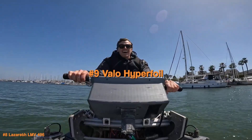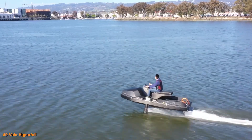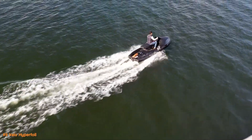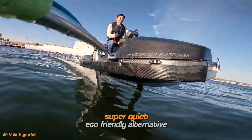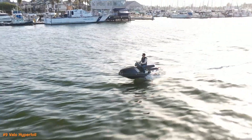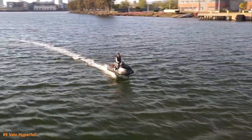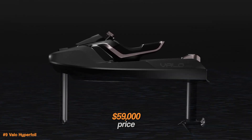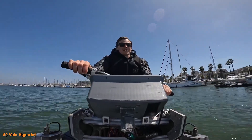The Valo Hyperfoil is a game-changing electric hydrofoil jet ski that takes jet skiing to the next level. It uses an electric motor to lift the craft above the water on a hydrofoil, which reduces drag and lets you ride at higher speeds with a much smoother experience, even on choppy waters. It's a super quiet, eco-friendly alternative to typical gas-powered jet skis. The Valo Hyperfoil combines surfing, flying, and jet skiing into one experience — you can hit speeds of up to 40 miles per hour and it has a range of around 1.7 hours on a full charge. Priced at $59,000, it's a luxury watercraft and a peek into the future of personal watercraft.